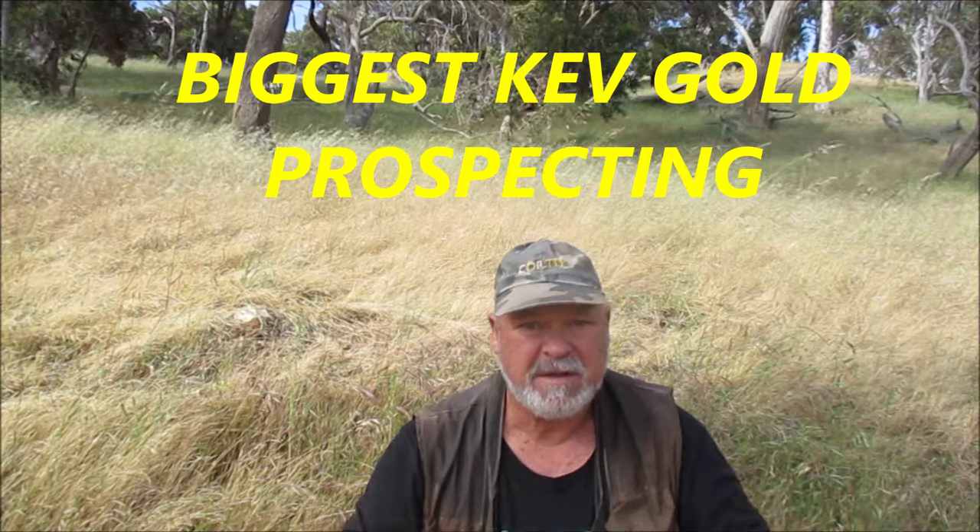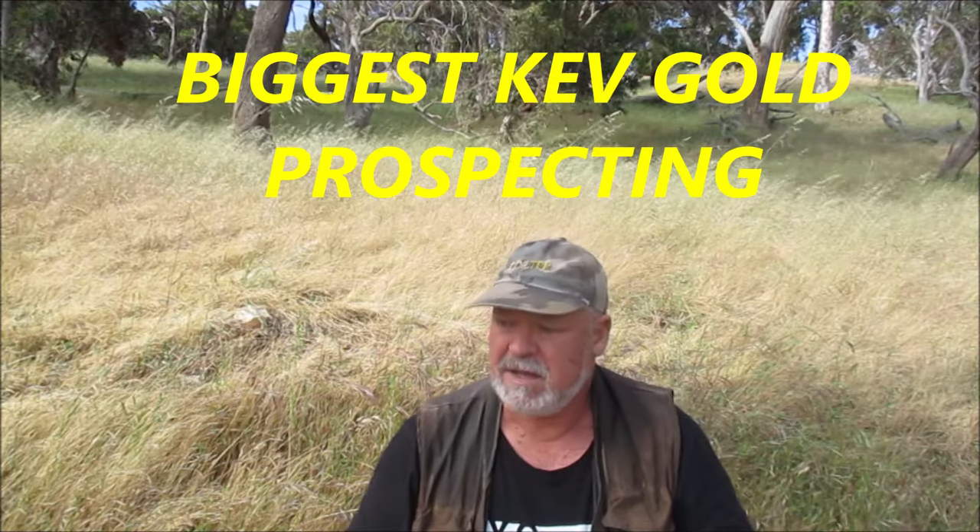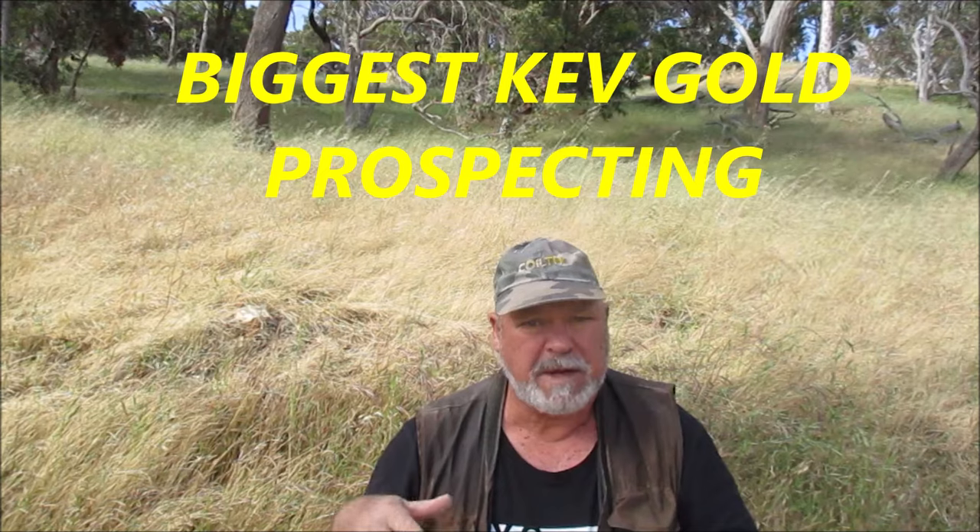G'day guys, I'm Biggis Kev, welcome to my channel. Today I'm out on the field hunting for gold. I've come back to a spot that I've been to before, but I never really put much effort into it — never really got into digging the dirt and panning.